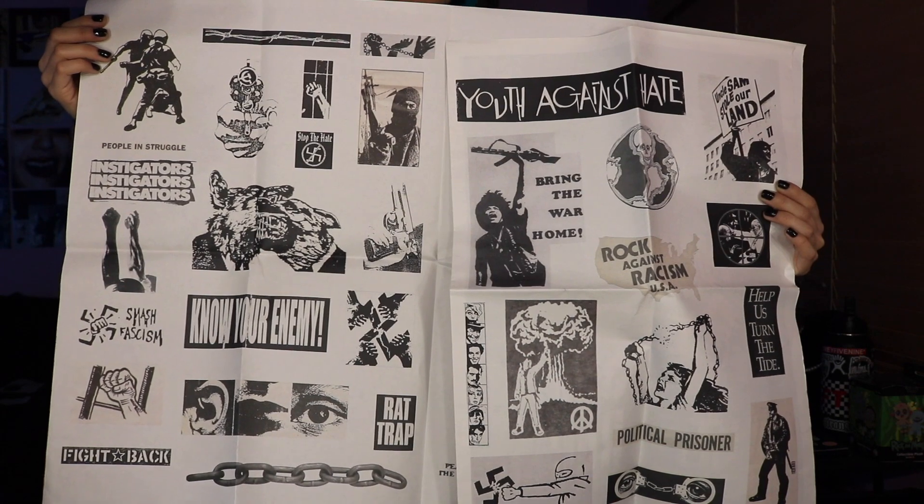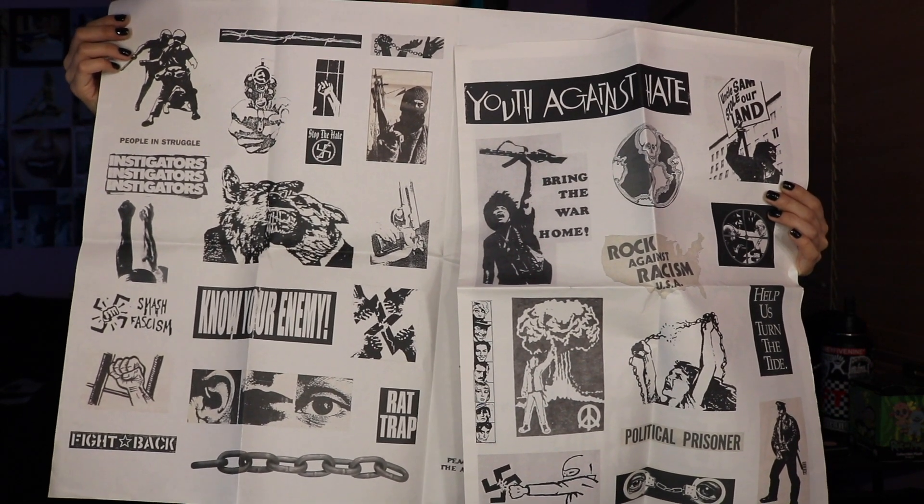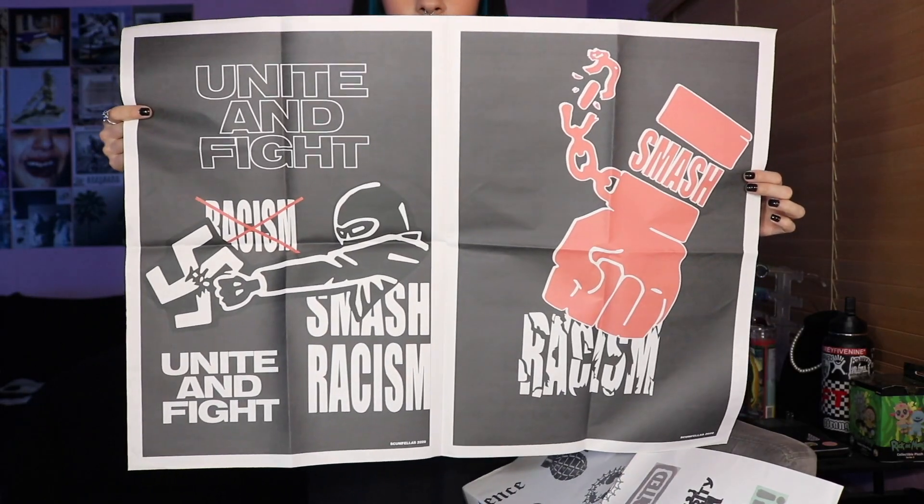Last but not least, I'm going to be unboxing something from the brand called Scumfellas. It looks like they threw in a free mask as well, which is always appreciated. The actual item that I ordered is a magazine — or I guess it's more like a newspaper type item, but regardless it's super dope. There's just a bunch of really cool visuals in it. I think what I'm going to do is get a print frame for it and put it up in my room. I'm really focusing right now on decorating my room and putting a bunch of art all over the walls. I've recently bought a bunch of prints, and pretty soon I'll do an updated room tour video so you guys can see all the art and cool things I have in my room.